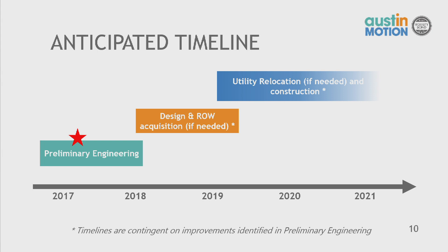Our anticipated timeline starts with preliminary engineering, which we expect to last until about mid-2018, involving data collection, community input, and preliminary designs reaching about three percent design. After that, we move into design and right-of-way acquisition through 2019, then utility relocation if needed, with construction starting in late 2019 at the earliest. Timelines are contingent on the improvements identified in preliminary engineering — a simpler project could accelerate the timeline, while a major project with lane additions, utility relocation, or right-of-way acquisition could extend it.